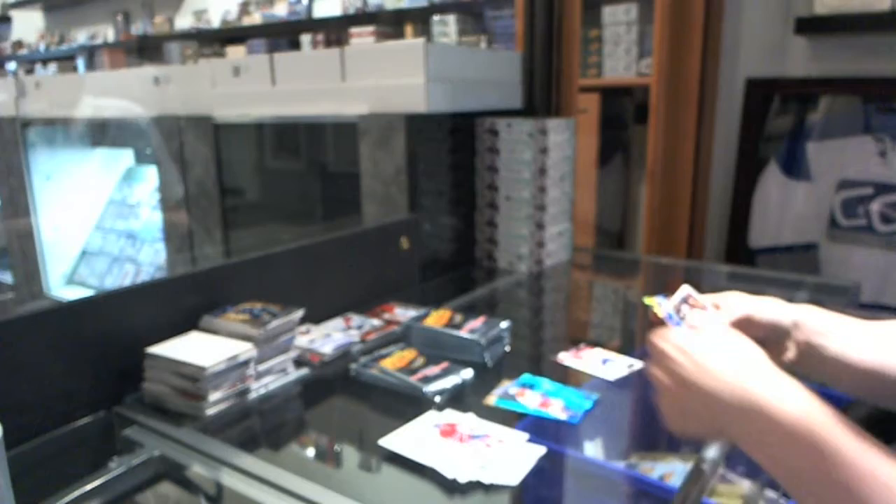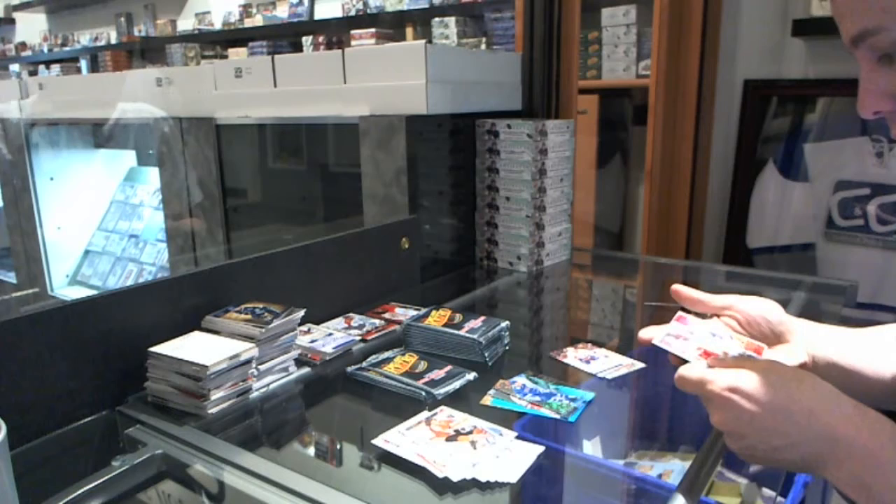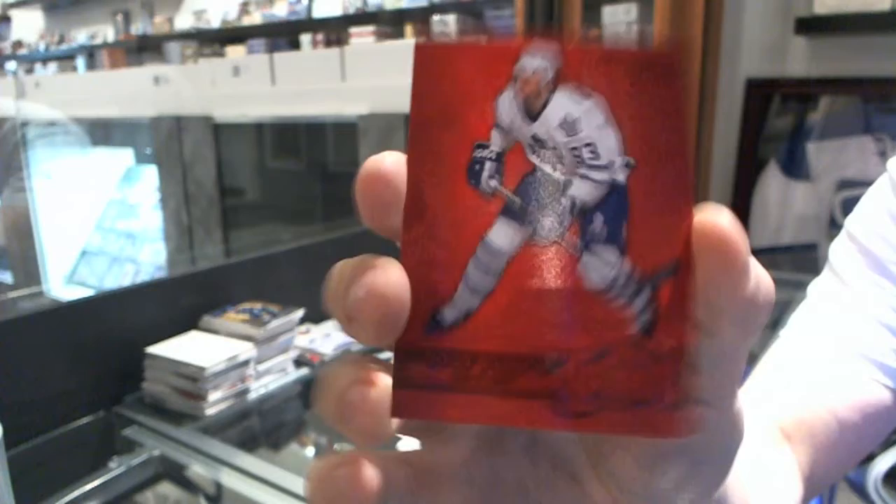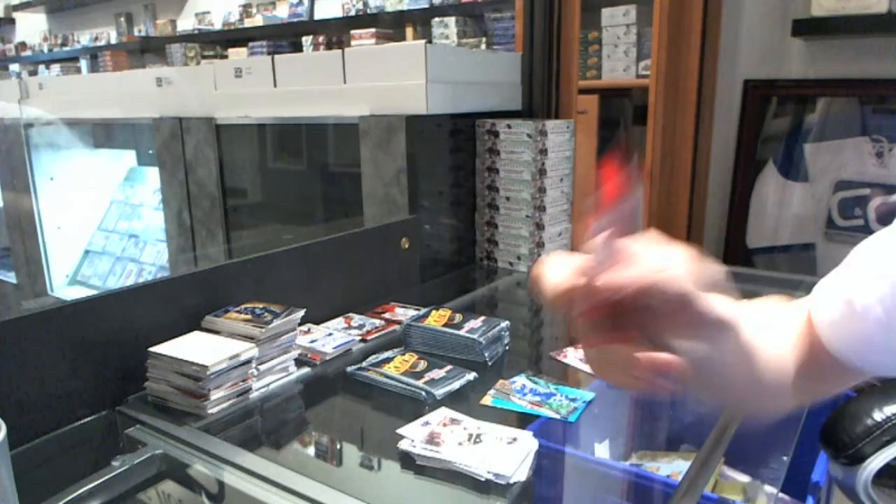And a retro of John Severus. Two in one box again — we've got a Precious Metal Gems ruby, number 100, Dougie Gilmore. It seems like Dougie always seems to be the second PMG in the box.